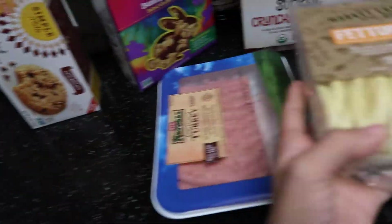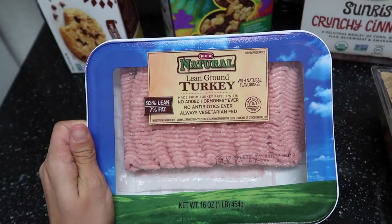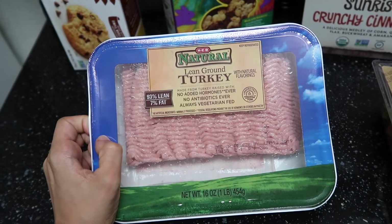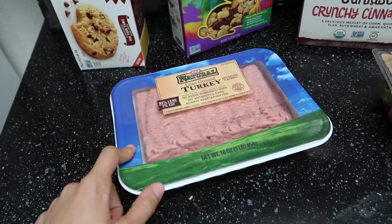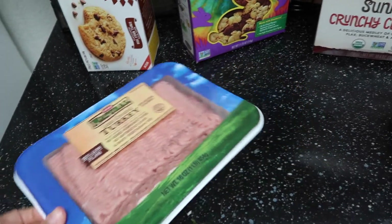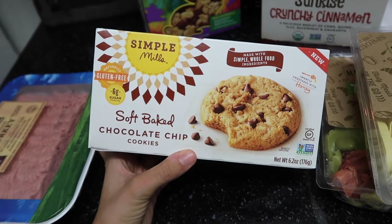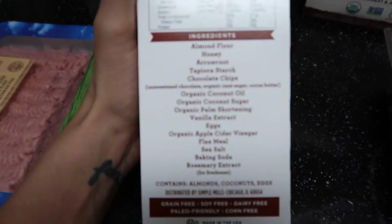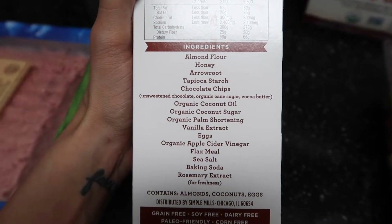I also got some natural lean ground turkey from HEB — I forgot to grab it at Sprouts so I ran and got it after. I also got Simple Mills crackers from Sprouts; I love this brand because they're gluten-free and have such clean ingredients. I feel really good snacking on these.